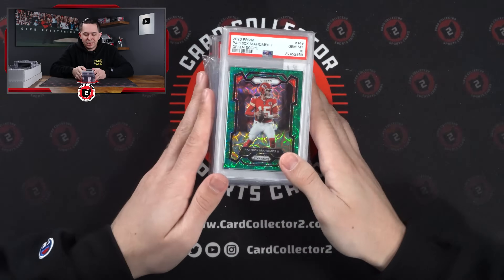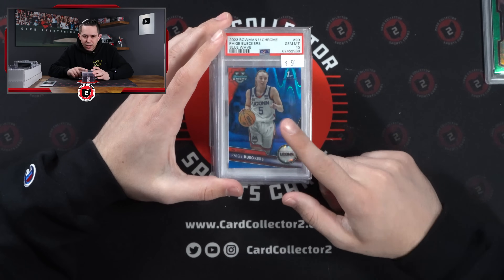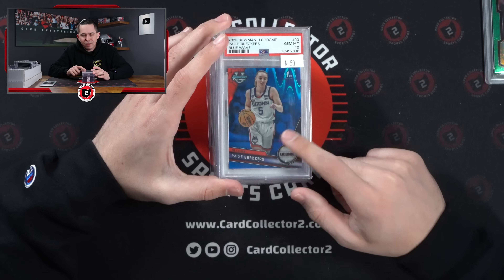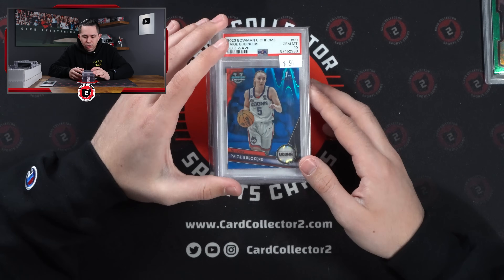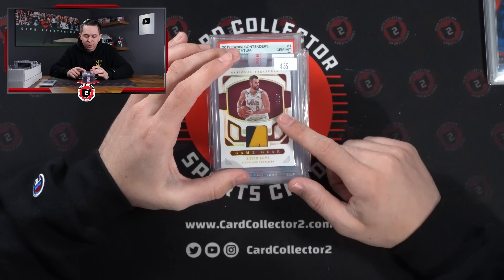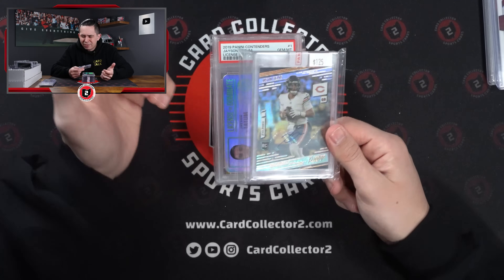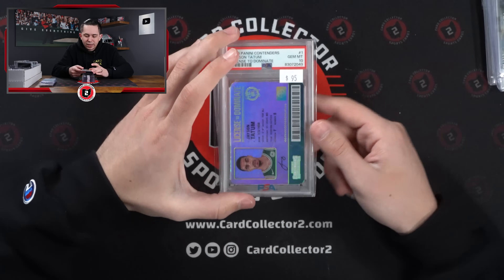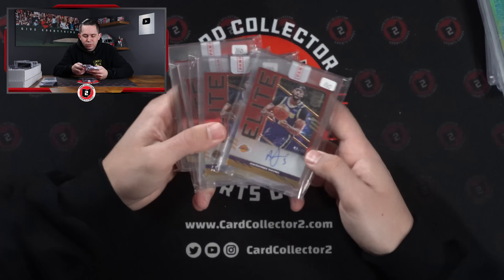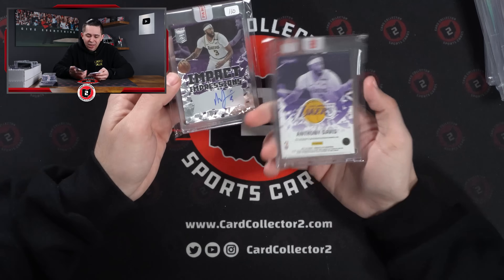Continuing on — Mahomes PSA 10 Greenscope. You just cannot go wrong with Mahomes, he sells so well, he's so liquid. Paige Bueckers — she's had some injury concerns but she is a dog, she is so good. I think she's gonna have a big year, and her and Juju Watkins are gonna be stars with Caitlin Clark going to the WNBA. I'm gonna hold some of Paige's stuff. Kevin Love game-use patch with the Cavs. Fields Auto — I bought this before the news, I haven't checked his market since he got traded, but just too cheap not to buy. Tatum case hit from Contenders PSA 10. Anthony Davis Auto — four of those from Elite to 49. A lot of Elite autos of Anthony Davis for about $100 for one of the best big men in the league, just didn't seem like a bad deal.